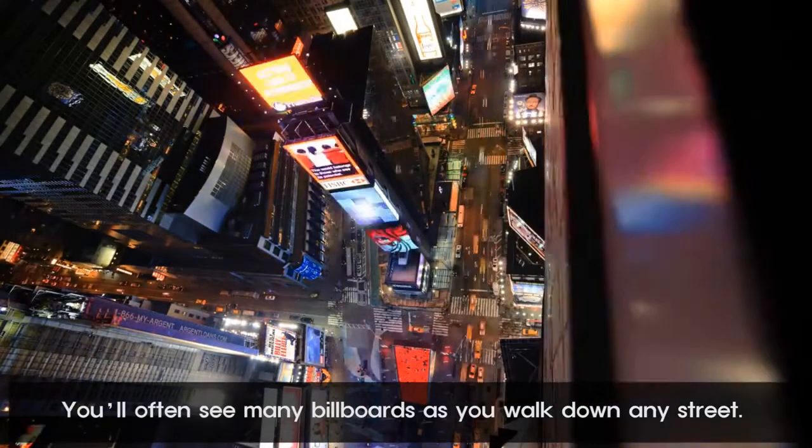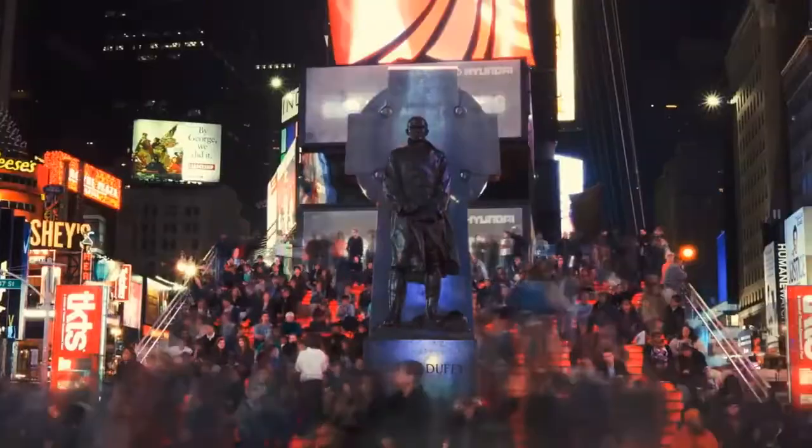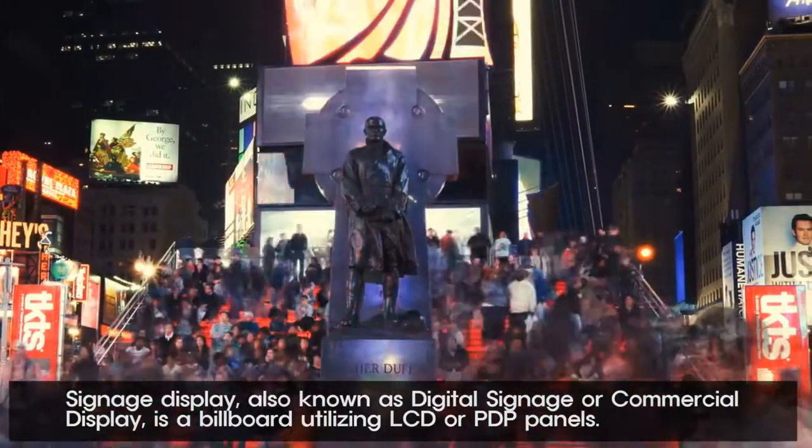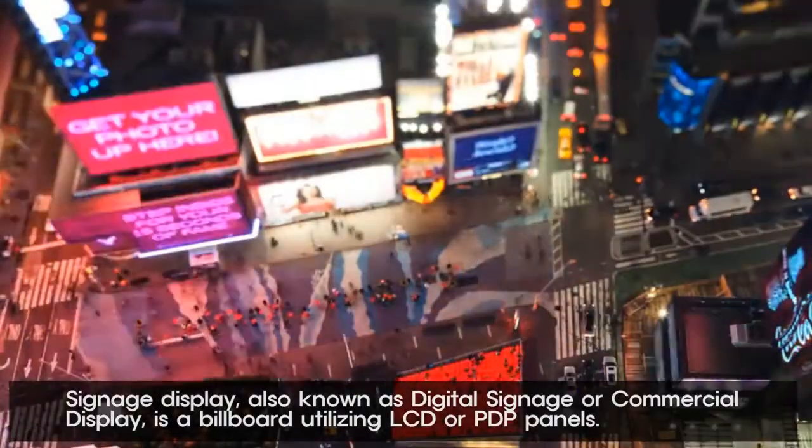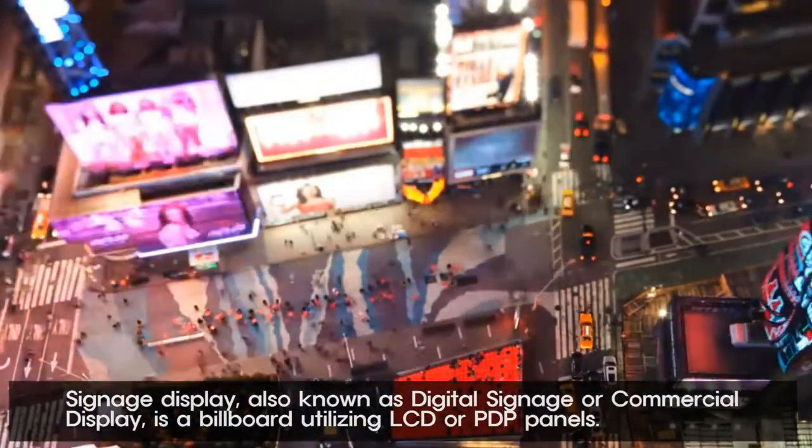You'll often see many billboards as you walk down any street. Signage display, also known as digital signage or commercial display, is a billboard utilizing LCD panels.